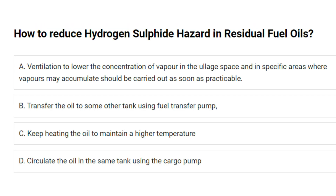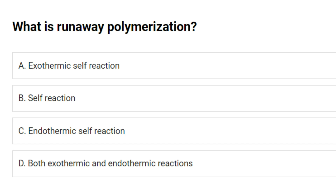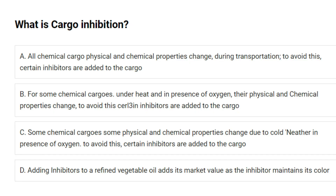How to reduce hydrogen sulfide hazard in residual fuel oils: A. Ventilation to lower the concentration of vapor in the ullage space and in specific areas where vapors may accumulate should be carried out as soon as practicable. B. Transfer the oil to another tank using fuel transfer pump. C. Keep heating the oil to maintain a higher temperature. D. Circulate the oil in the same tank using the cargo pump. Answer: A. Ventilation. What is runaway polymerization? Answer: A. Exothermic self-reaction.